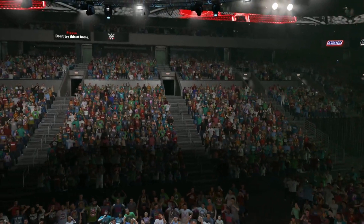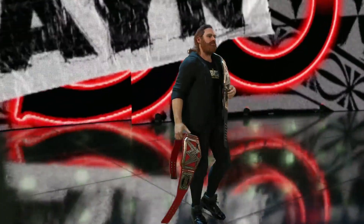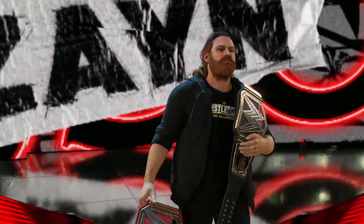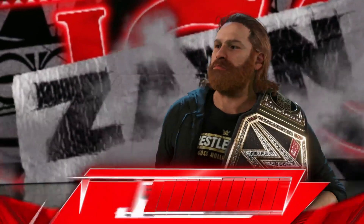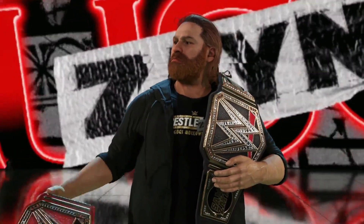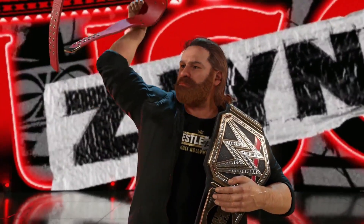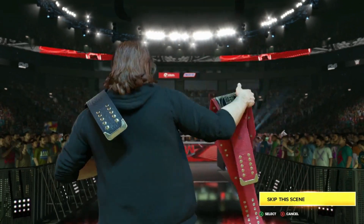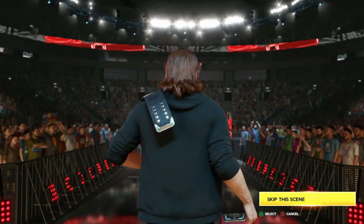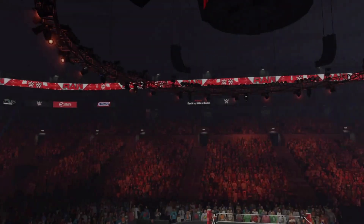I still can't believe they got his new entrance in the game before the game dropped, but yeah — don't mind the titles, I just put them on. You can see Sami Zayn right there with the jacket, 'WrestleMania Goes Hollywood' — Zayn and Goes Hollywood — which is pretty cool. This is what should have happened at Elimination Chamber, but yeah, that's a pretty cool shirt.